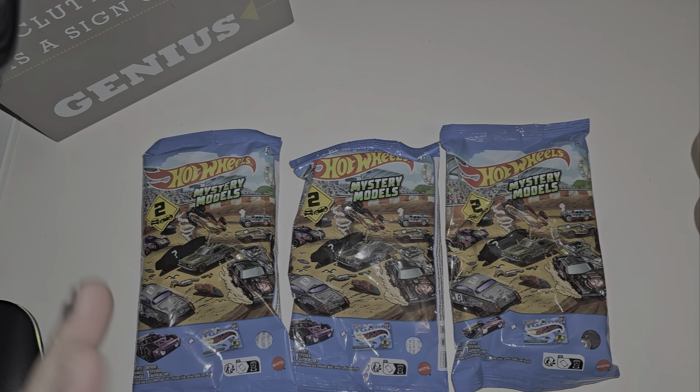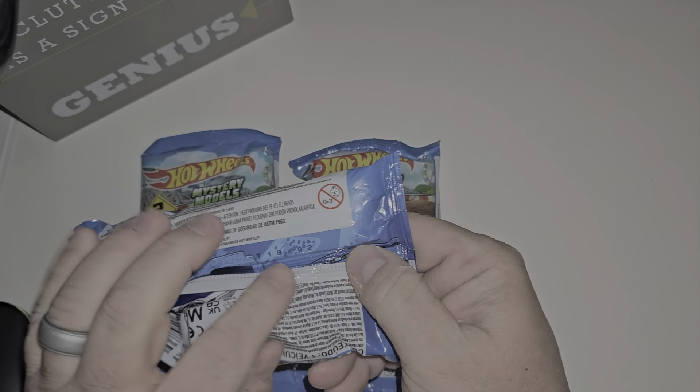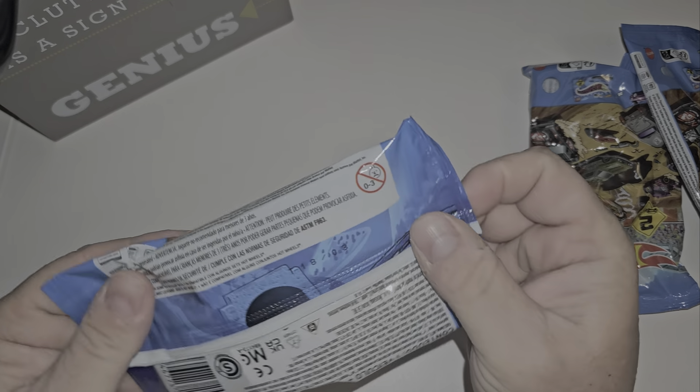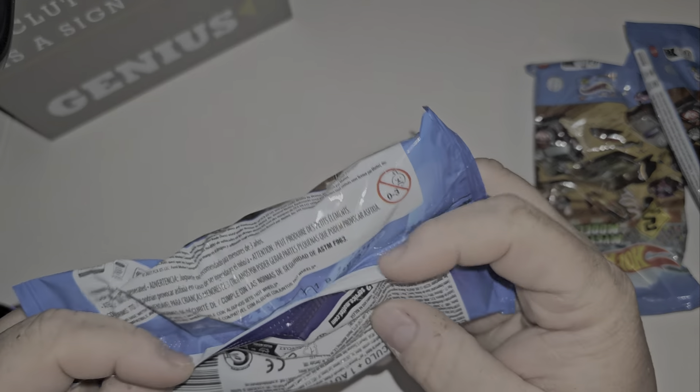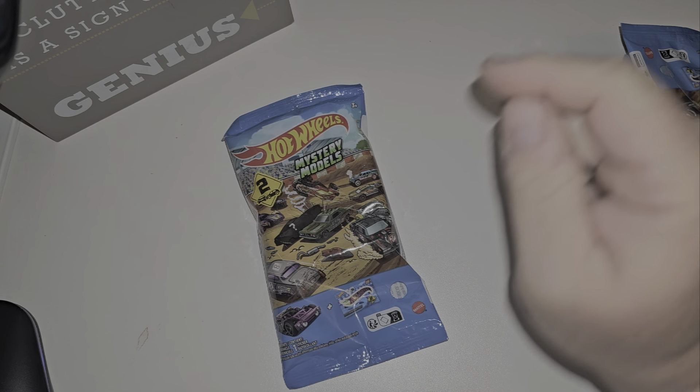I opened it up and searched the two boxes, the A and the B. I always forget which one has number one — you can tell which number you have if you've never opened one because the numbers are right here. So here's number two, number one, and number three. This is 2024 Series 2 Mystery Models — let's open these bad boys up.